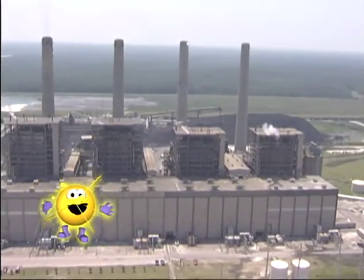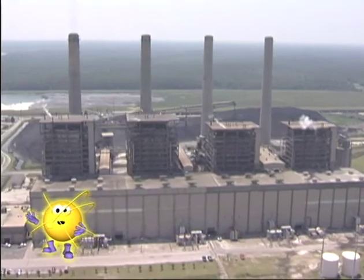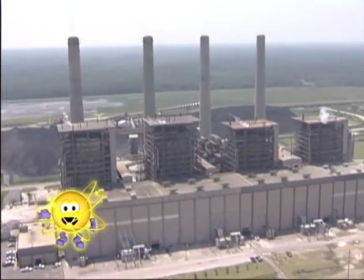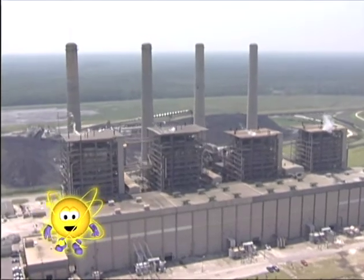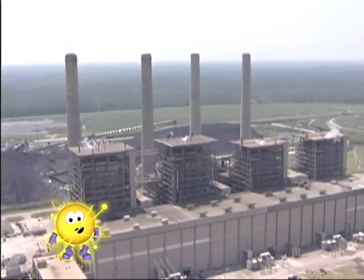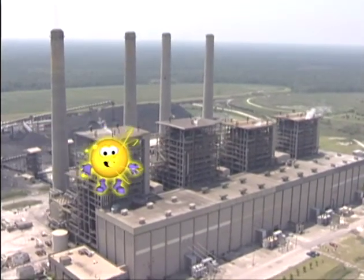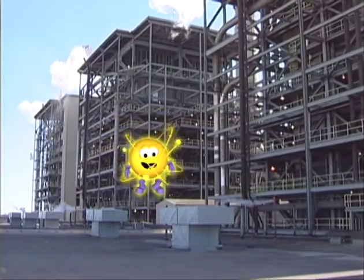Hello! I'm Eddie, and welcome to the Santee Cooper Powerhouse Tour. As an electron, I'm a very small, negatively charged particle. But as your guide today, I'm about as big and positive as you can get. So, what do you say we learn a little bit about this generating station and how we make electricity?